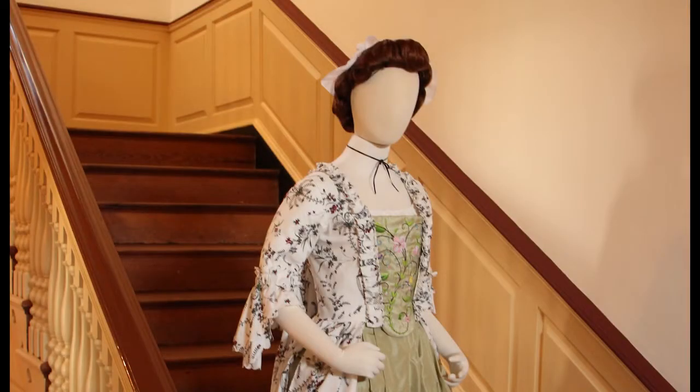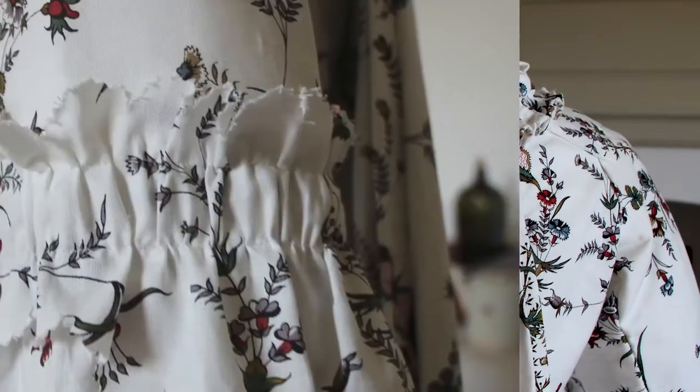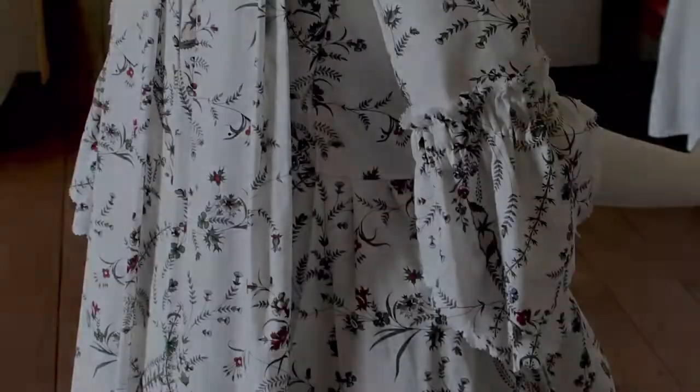This is Martha Potts — or rather, a mannequin dressed as Martha Potts. Each part of this gown that Martha is wearing is designed to reflect something about her life or the world around her, and I'll explain each of these parts as we go along.